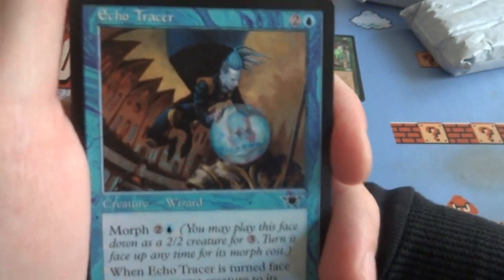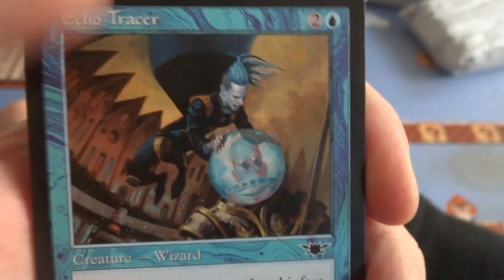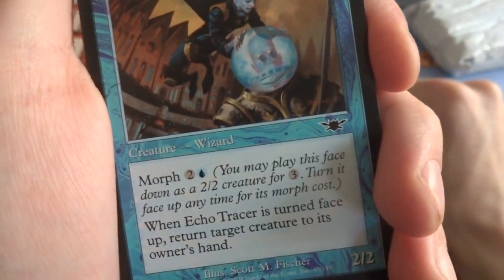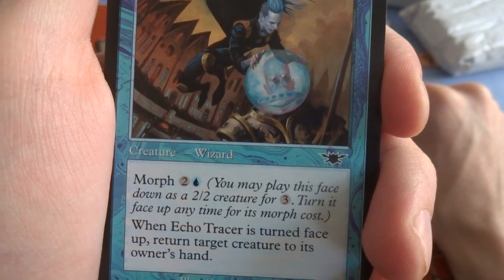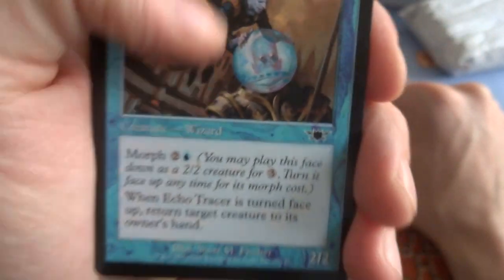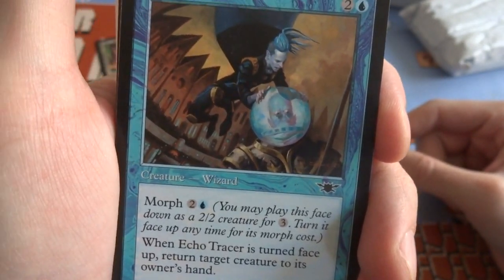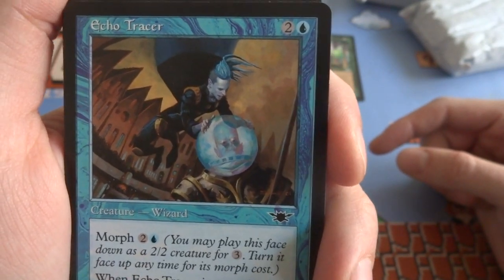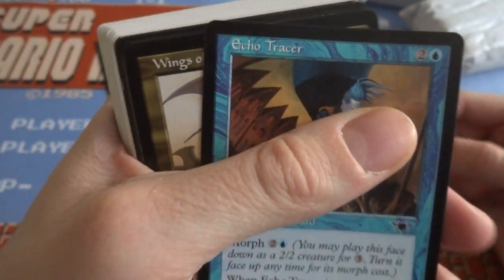Gempalm Polluter for the zombie deck is great. Echo Tracer — two and a blue. Looks like he's putting an orb around this guy's head, interesting buildings in the background like a bubble. It's a creature wizard with morph for 2 and a blue — you may play this card face down as a 2/2 creature for three. Turn it face up anytime for its morph cost. When Echo Tracer turns face up, return target creature to its owner's hand. Some cards have morph abilities — when it morphs, return a target creature, either yours or your opponent's, and I believe you can morph at instant speed. Morph is an interesting effect — there's not many cards anymore that you flip over. It's kind of like flip cards, but I love them.